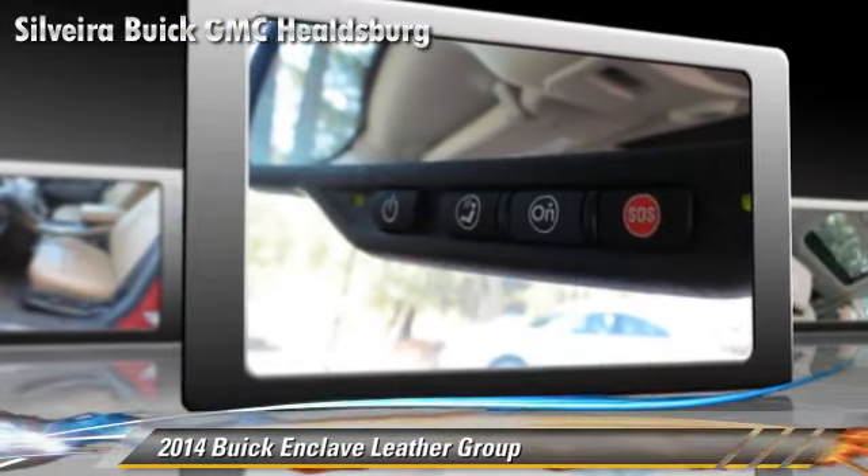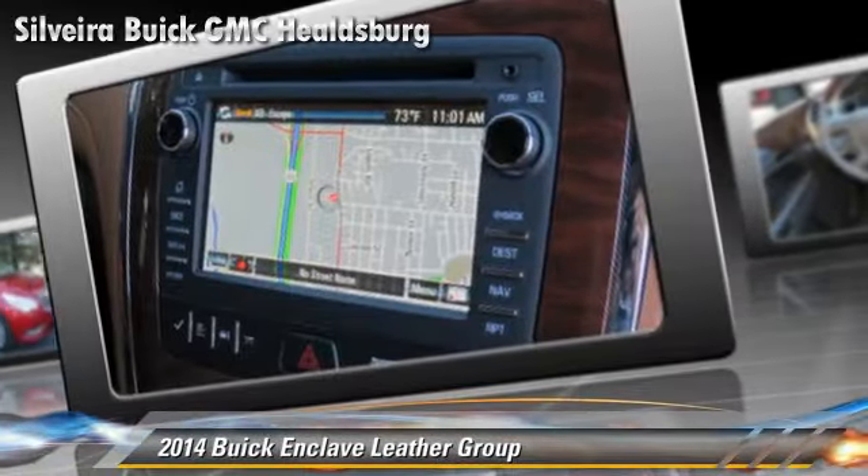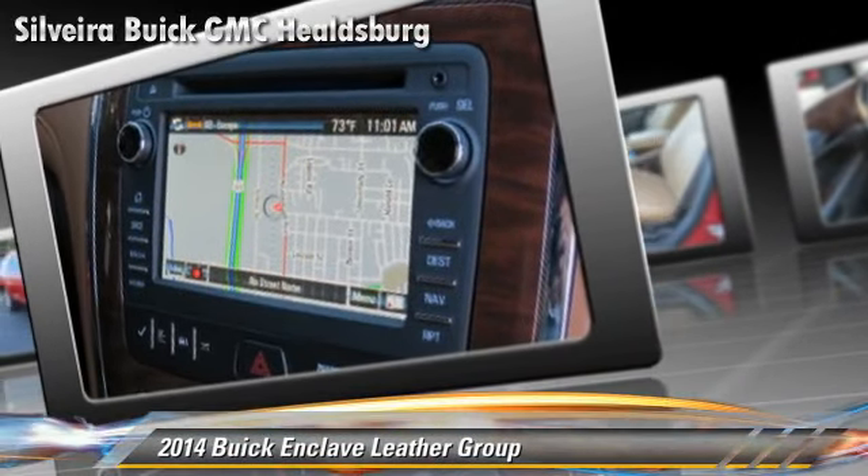Comfort and convenience features include third-row seating, satellite radio, and Xenon headlights.